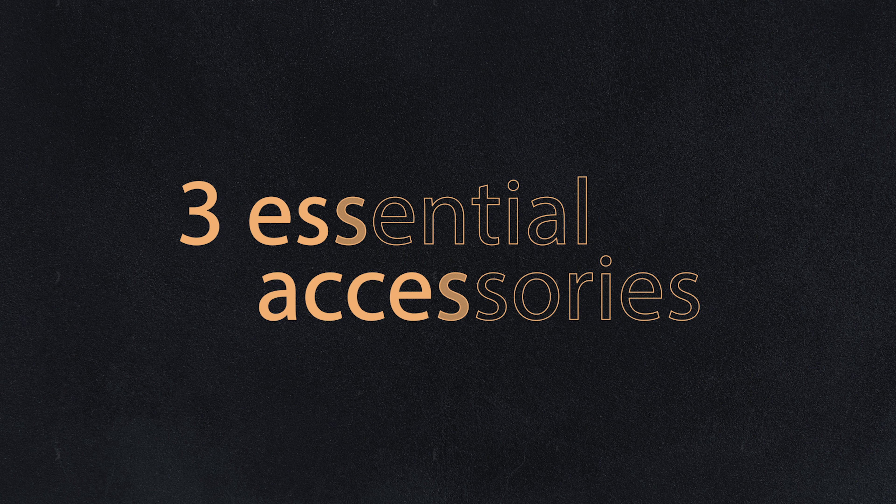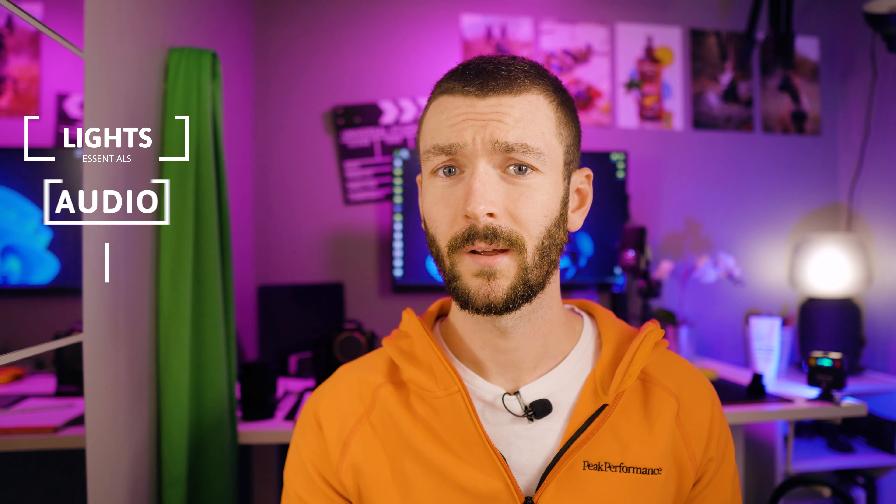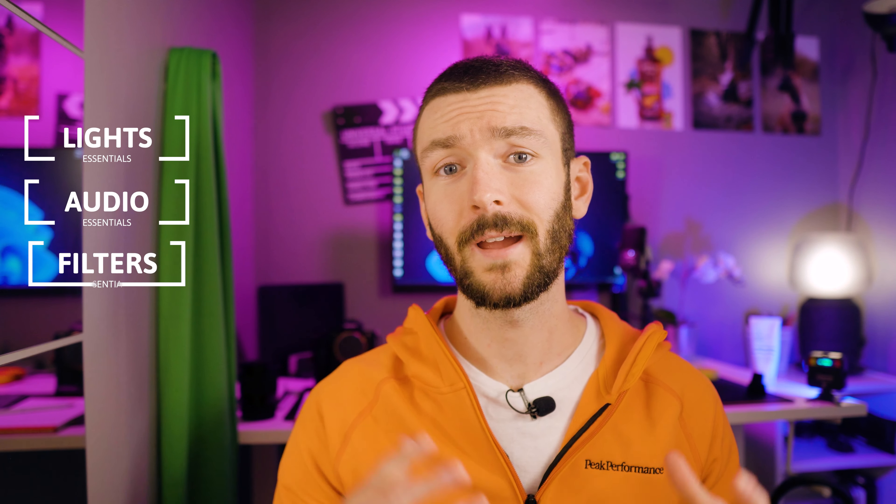All right, three camera accessories that I think are essential for filmmaking and photography. We're going to start off quite easy with the most essential: lighting, then sound, and then some lens accessories like filters.